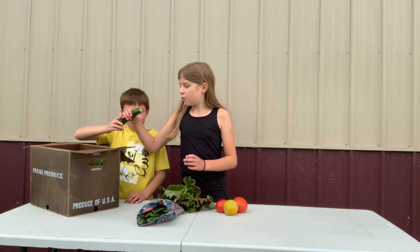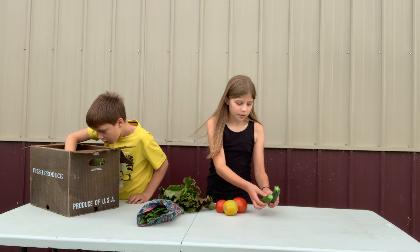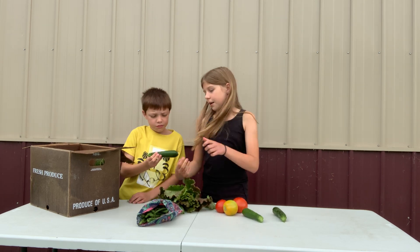And we have some zucchini. Looks like we have two... wait, no, three. Three zucchinis.